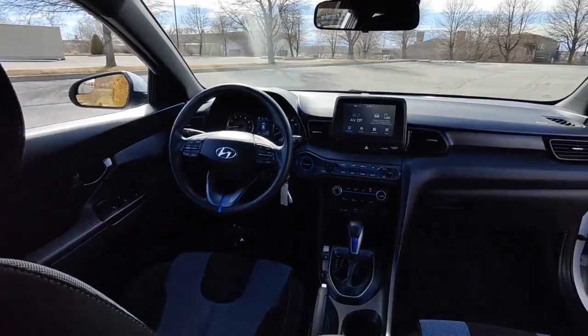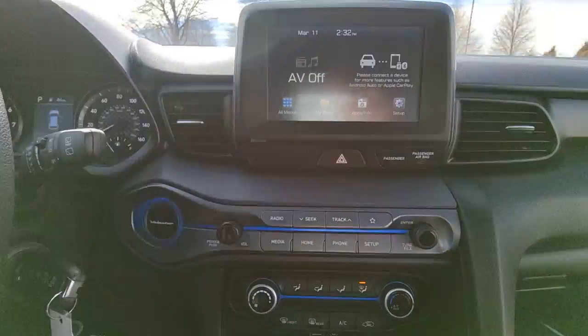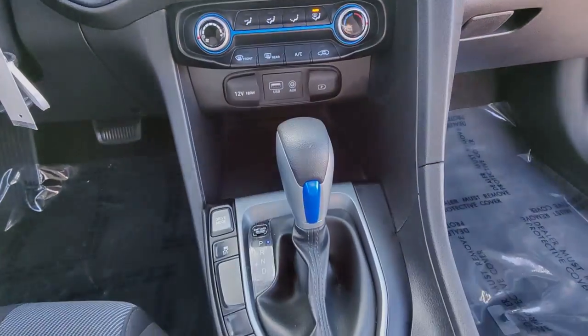These are just some of the great options this vehicle comes with: keyless entry, electronic stability control, trip computer, power...